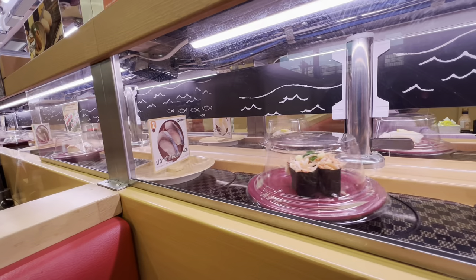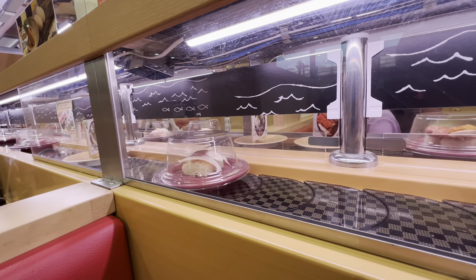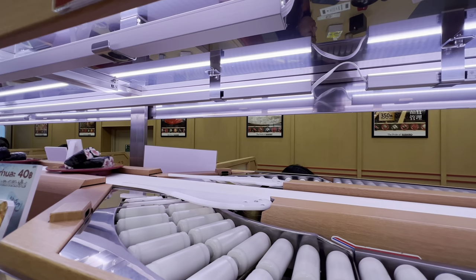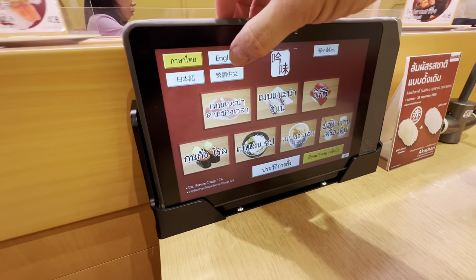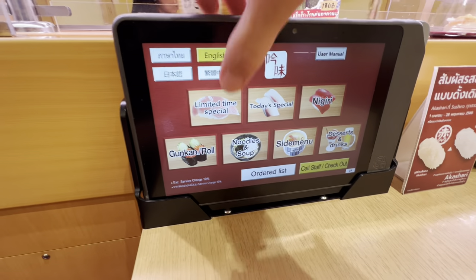Sushi is one of my favorite foods and Sushiro is the number one rated conveyor belt sushi in Japan as well as here in Thailand. There's so much good-looking sushi coming down these conveyor belts. Sushiro was started in Japan in 1984 and now there are over 600 locations worldwide. Basically, you order everything on this iPad and there are four different languages. Let's change this to English real quick — and now here's the menu in English.